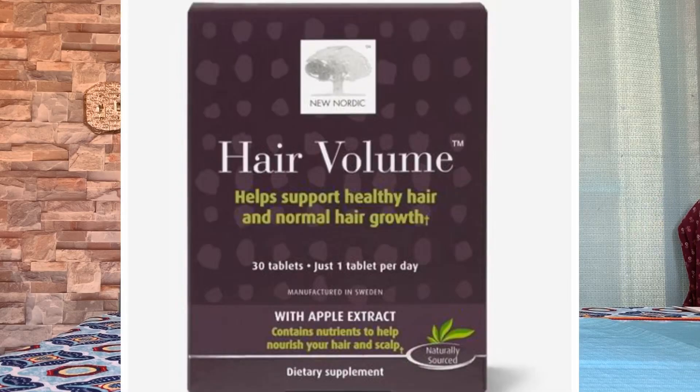Hi everyone. I want to talk to you today about a product from New Nordic called Hair Volume. I saw this in a magazine — I don't know how many of you have seen this many times in a magazine like I have — and I thought I would give it a shot.